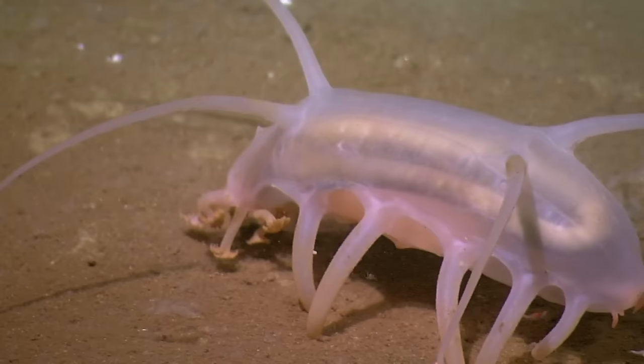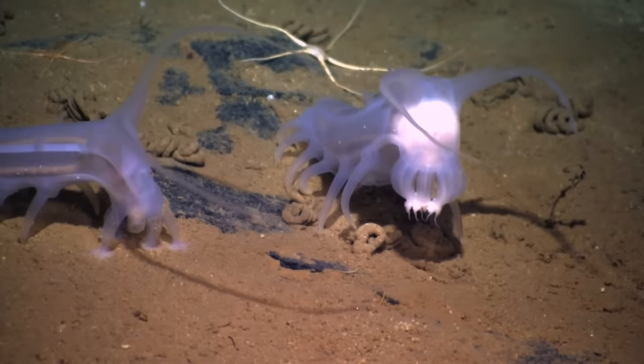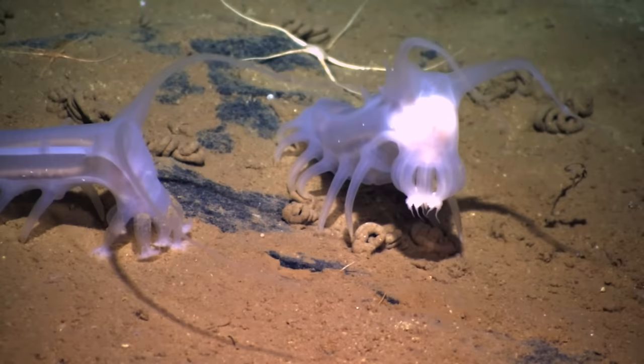Sadly, the sea pig can't defend itself like other sea cucumbers, which can fire toxic tubes — like you see here — as well as their intestines out of their anus. I wish I could say I'm creative enough to make that up. Instead, the sea pig is highly toxic, so predators steer clear.